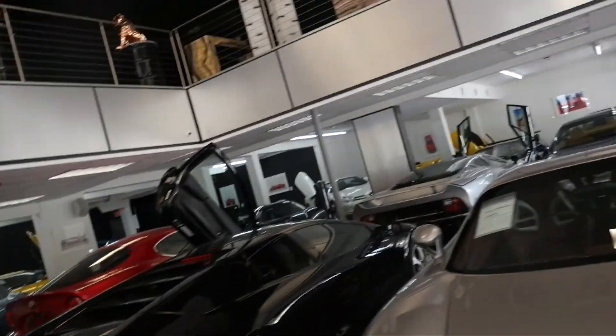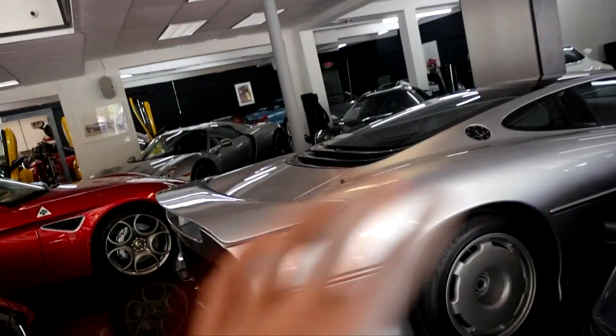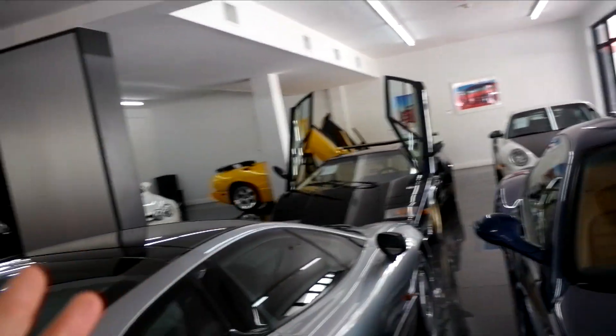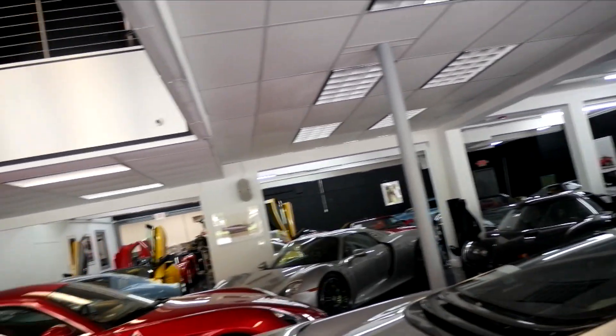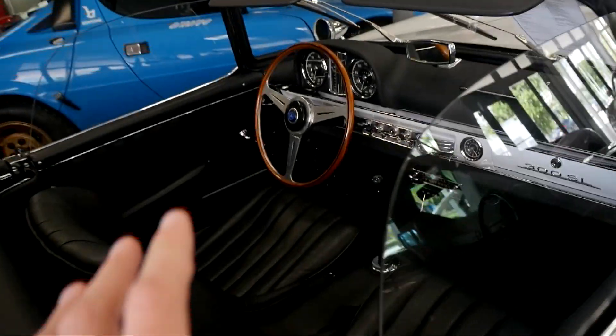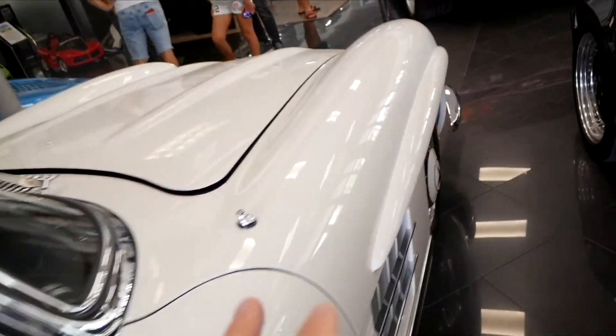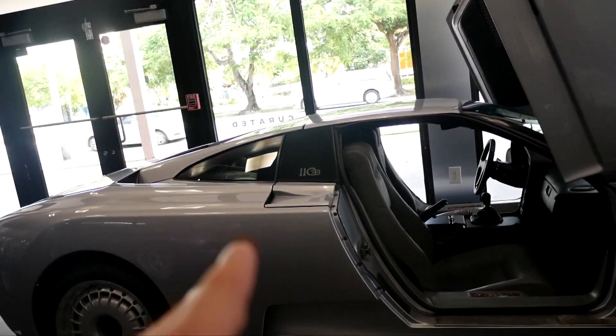My other favorite car in here is the XJ220 — just incredible, all silver. Every car in here has such a rich history, but this is just insane. The Koenigsegg doors are crazy though. There's a 300SL Roadster right here too — absolutely incredible. Look at how beautiful the interior is. And sitting next to this SL, there's a Bugatti EB110.